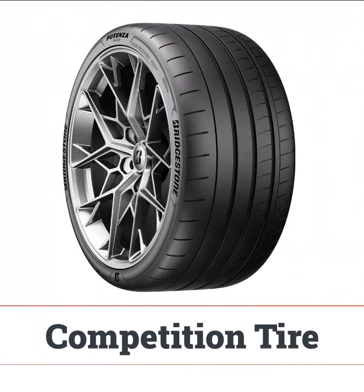Competition tires, or racing slicks, are built for track performance with minimal tread for maximum grip on pavement. Not recommended for wet conditions or daily driving.